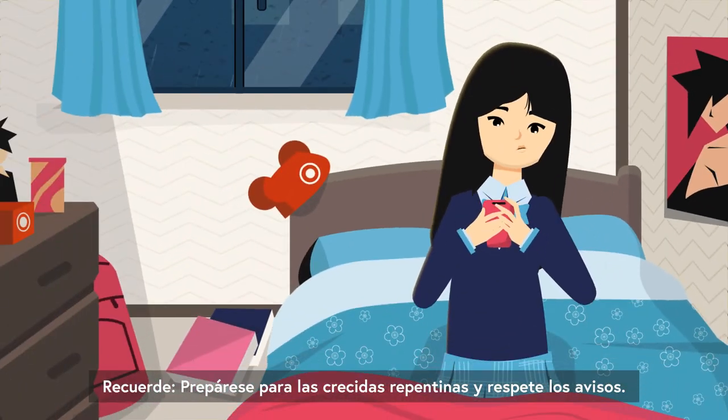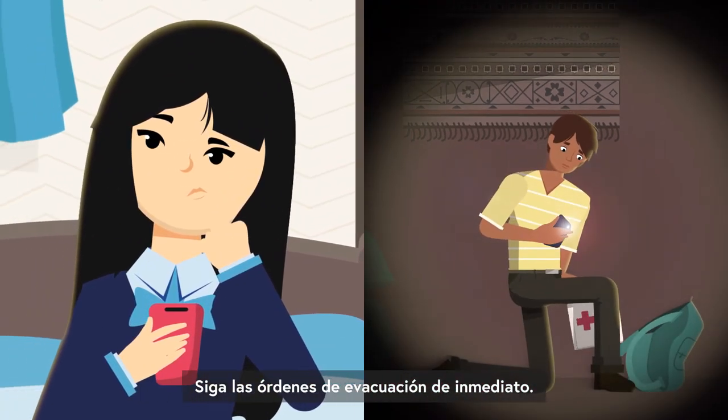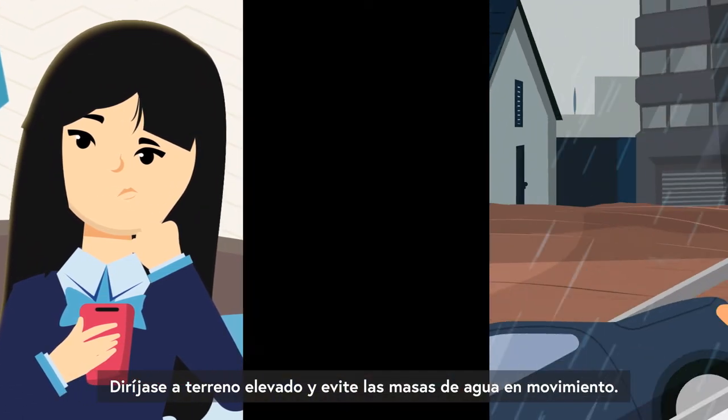Seek higher ground. So remember: be prepared for flash floods and follow warnings, follow evacuation orders immediately, aim for higher ground and avoid moving water.